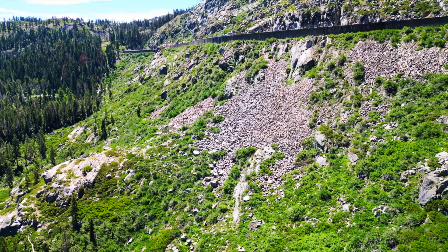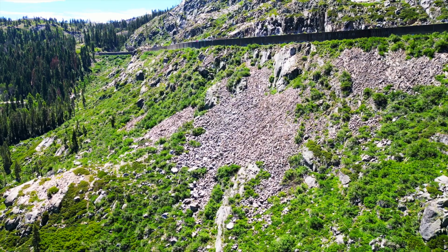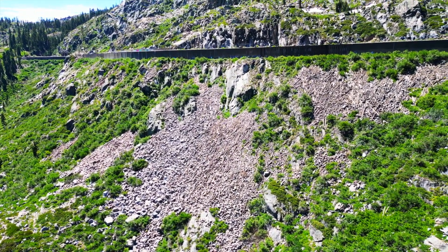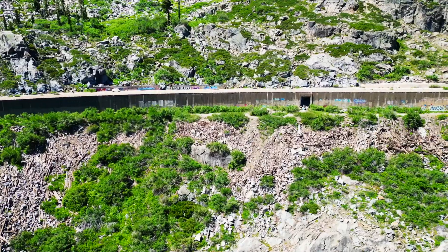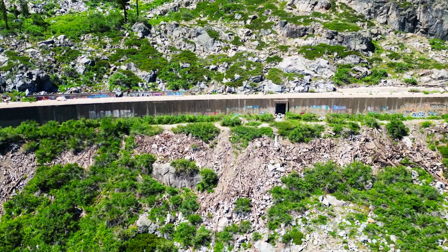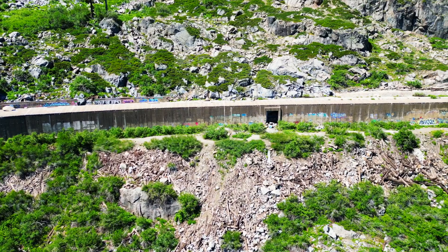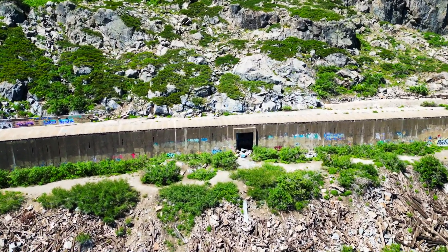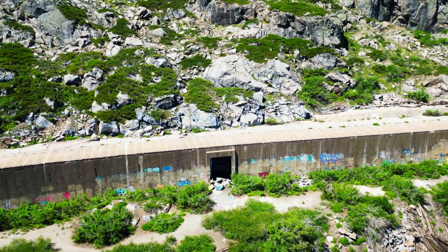Now we're going to look at the snowshed of the train up above. This is the modern line that's still used today with the modern style of snowshed — they used to be made of wood and now they're more made of concrete. You can see an access area in the snowshed, presumably for service. I'm not sure if the road next to the snowshed is navigable — it looks a little dicey, but maybe that's how they get to it.